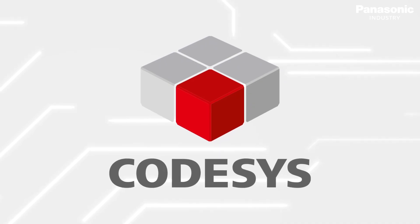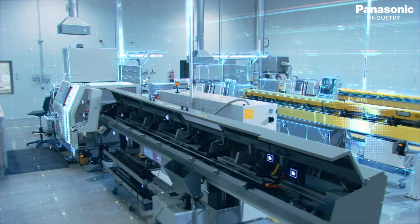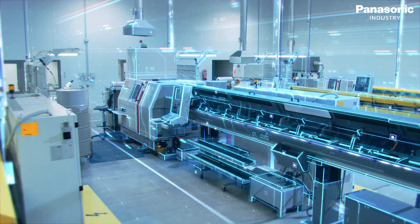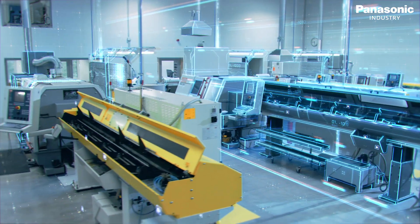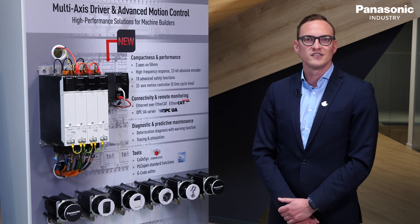The GM1 uses the CodeSys platform to provide easy programming for complex motion control environments. Seamless integration of control functions for motion applications, PLCs, and HMIs benefits from using the commonly used CodeSys standard.